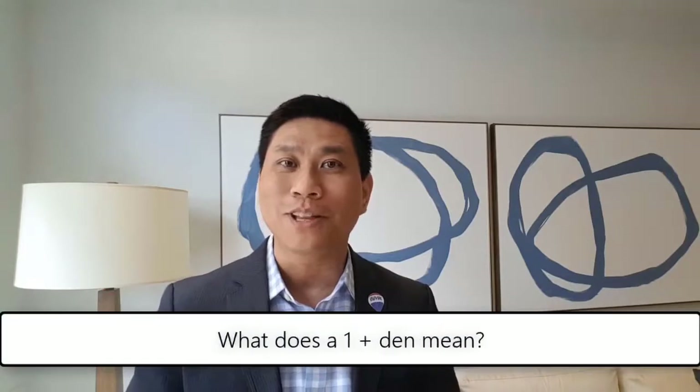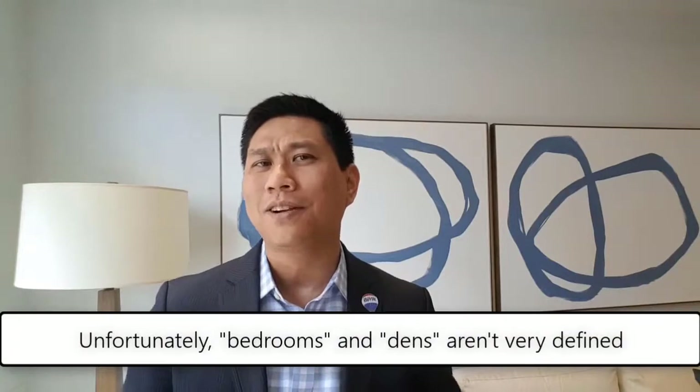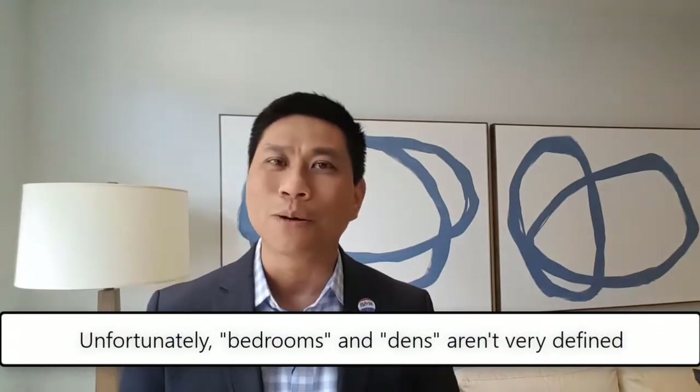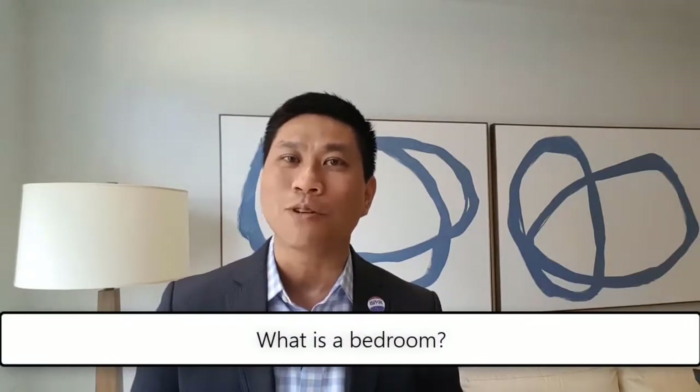Hey everyone, it's Lawrence Mack here from RE-MAX Realtron, here to talk about what a condo means in terms of when they say 'one plus den.' There are two definitions I want to go through, and they're not very well defined in the market.